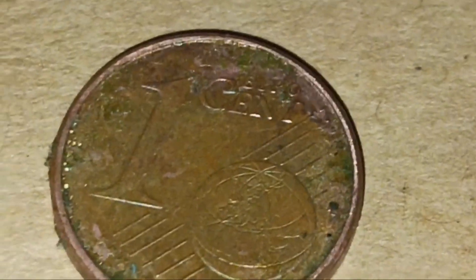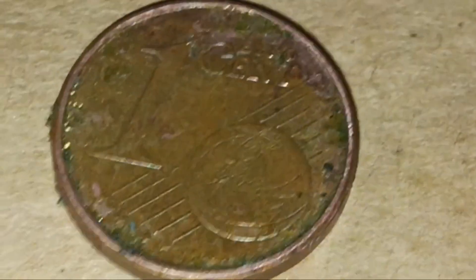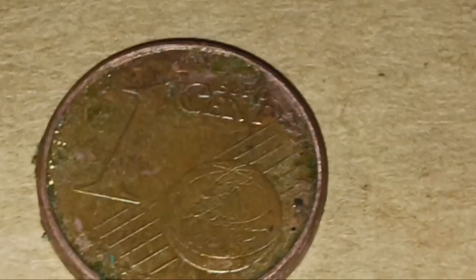Hey everyone, time for another coin video, another episode of the series. This time we got ourselves another foreign coin — a one euro cent.